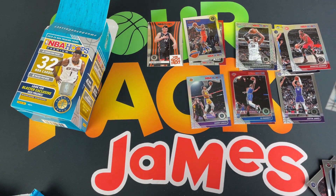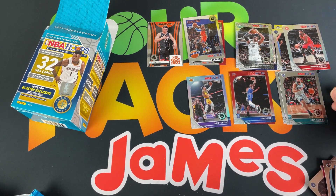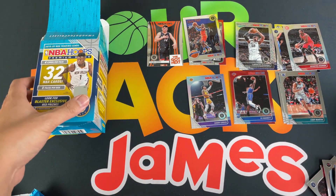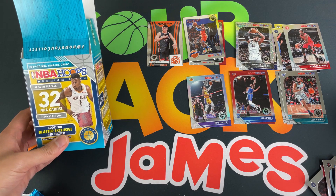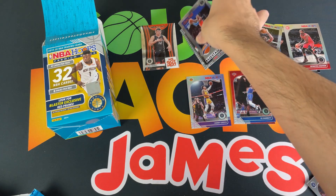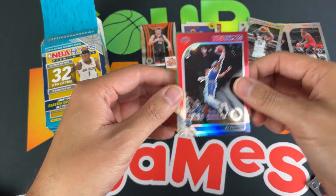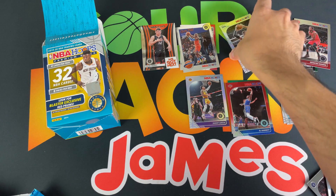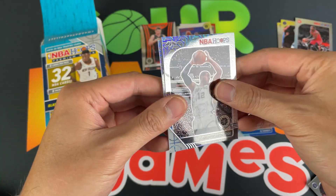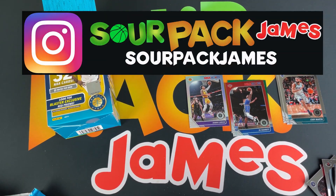Not too shabby a box. If you can find it at your Target or Walmart, I highly highly recommend picking it up. Otherwise for resale, maybe the cello packs are better or the hanger box — I'm going to get some hanger boxes coming in along with another blaster, so we'll check those out on the channel. I really like the red prism exclusives — very cool — and the silver mojo is definitely a nice looking parallel, especially if you're chasing rainbows. Cool looking stuff, not too shabby. Hope you guys enjoyed the video. If you have Instagram, my Instagram is sourpackjames — see all my latest video notifications and drops.